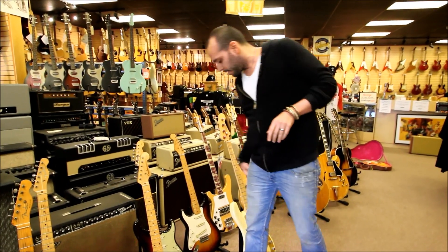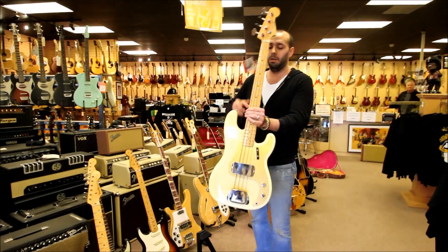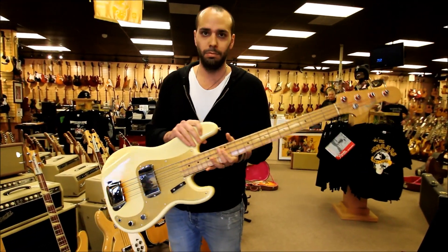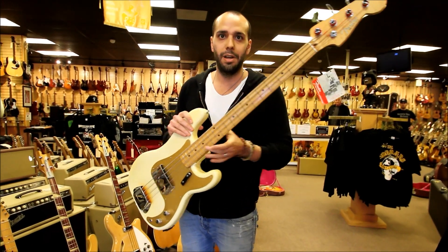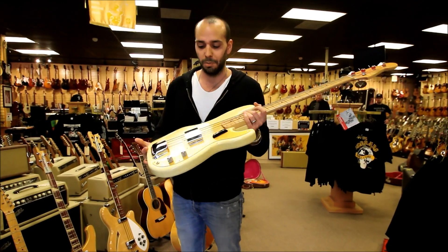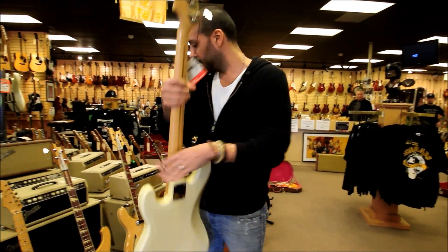And for the bass players out there, we've got a 1959 custom color Precision Bass with a gold guard and original hang tags. This is about as cool as it gets for guys that are into Precision Basses. You don't see a lot of them in custom colors, and you definitely don't see them minty like this.